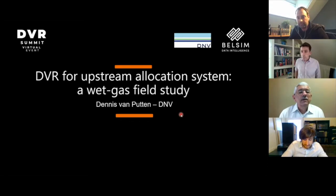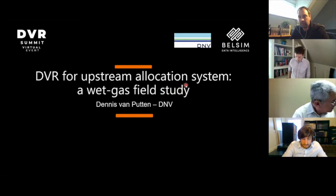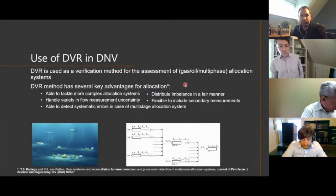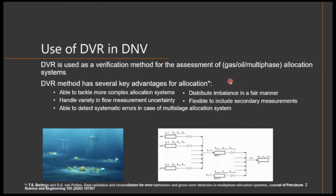What I'm going to share today is how we are using DVR within DNV. As the title explains, we use it for allocation systems, especially upstream. I have one case study I'd like to share, which we did for Carigali Hess. How we use DVR within our company is as a verification method for assessment of existing allocation systems. I'm often looking at allocation systems that use by-difference, pro-rata, or uncertainty-based allocation methods, often in upstream - wet gas situations or multi-phase. We've designed the method to be quite generic so we can also use it for downstream structures like gas transmission lines or oil refineries. We use DVR as a verification method based on the assumption that DVR is superior above all other allocation methods.